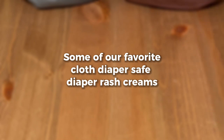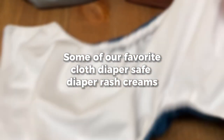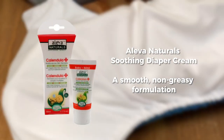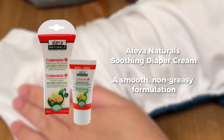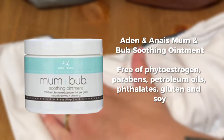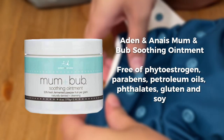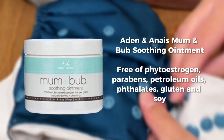To help make things a little bit easier, we've put together a list of some of our favorite diaper rash creams that are cloth diaper safe. First up we have the Aleva Natural Soothing Diaper Cream — this formula is a smooth, non-greasy formulation. Next up we have the Aiden Anais Mum and Bum Soothing Ointment. This diaper rash cream does contain fragrance, so it might not be ideal if your baby has very sensitive skin.